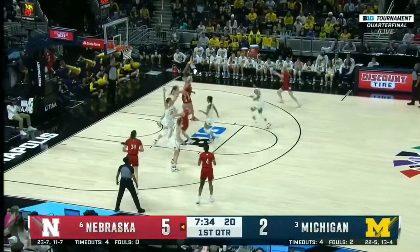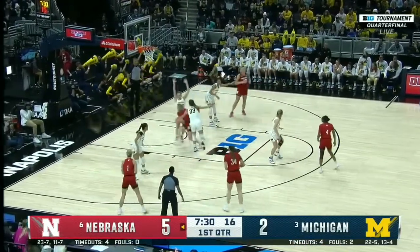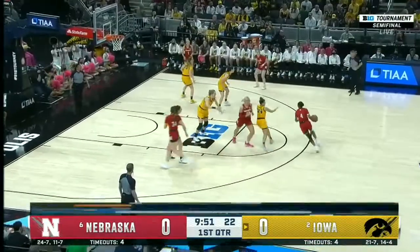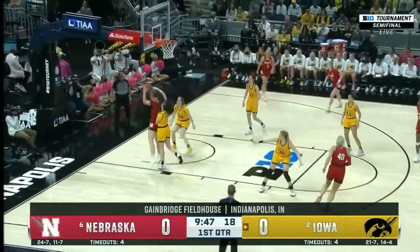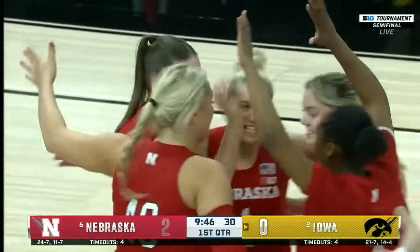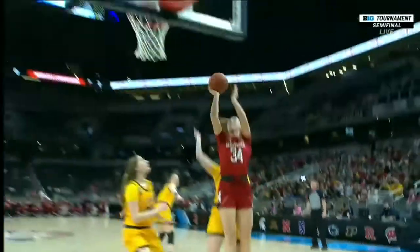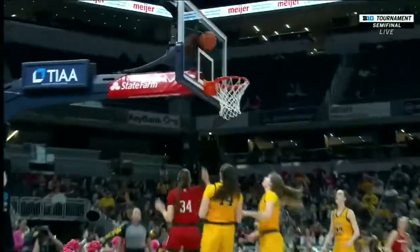An amusement park waiting to get on the roller coaster, and she has been patiently competitive. Widener looking like a running back through the paint. Iowa's going to need to scramble defensively and really do a good job of communicating, because Nebraska's going right there. Perfect post position, perfect pass, and a finish plus one for Izzy Bourne from Nebraska. They have to scramble defensively, and Isabel Bourne is very comfortable in this environment.